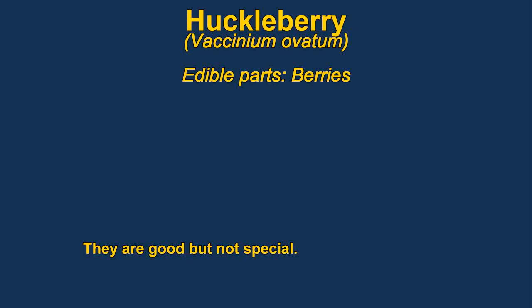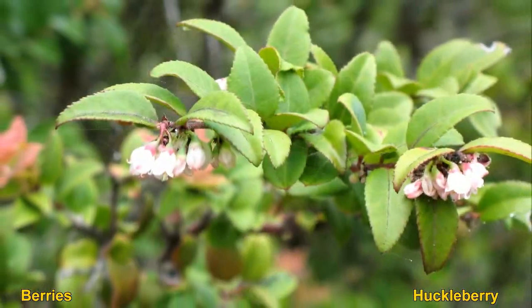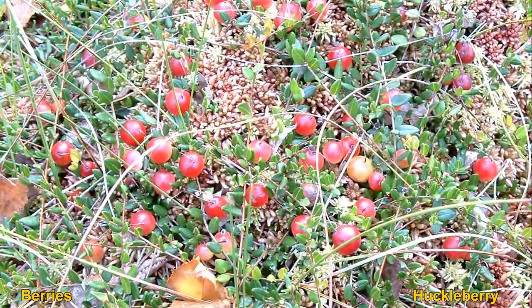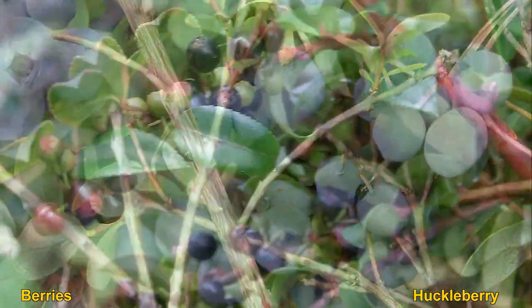Huckleberries can be eaten raw or made into jams and jelly, and can be dried for later use. They are described as quite palatable but nothing special. The plants are usually found in shade underneath other trees.